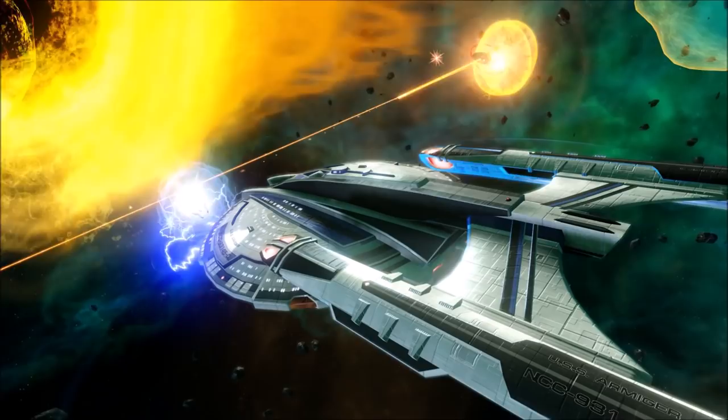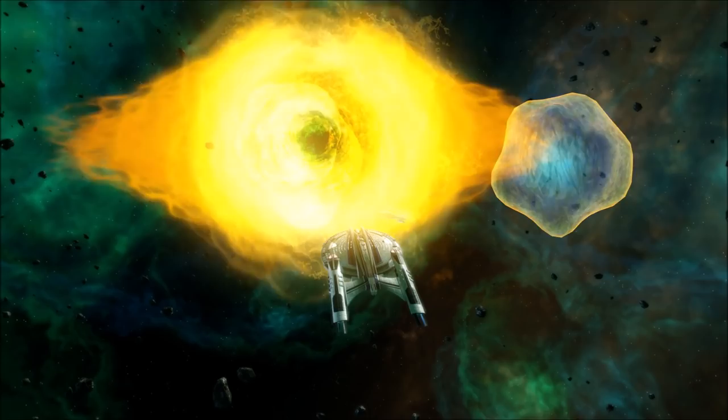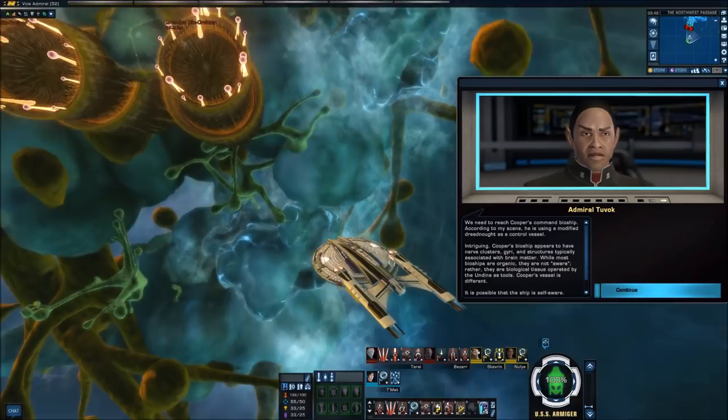Years of continual seepage of fluidic materials into our realm have coloured this region of space with nebulous green and gold. We find a passage that will work and quickly move through the portal. We need to reach Cooper's command bioship. According to scans, he is using a modified dreadnought as a control vessel. Cooper's bioship appears to have nerve clusters, gyri, and structures typically associated with brain matter.